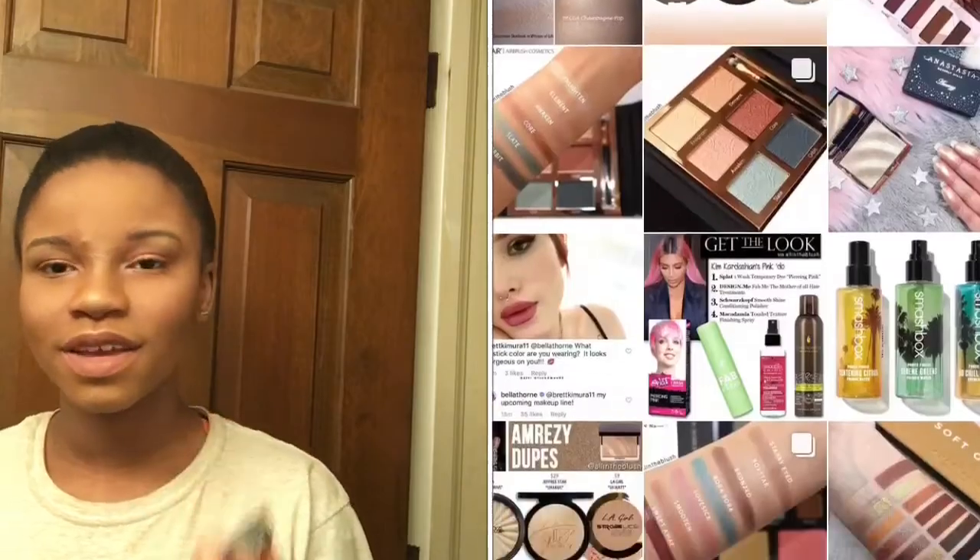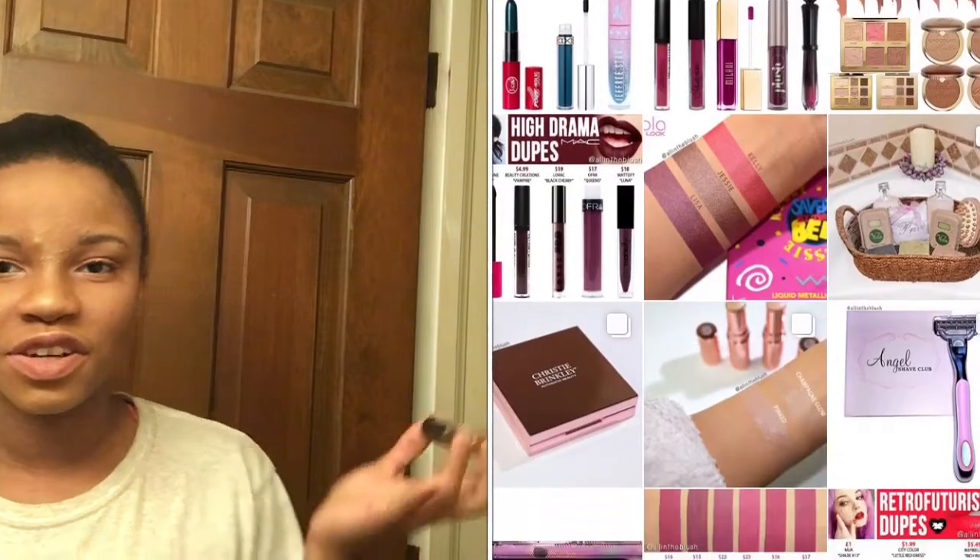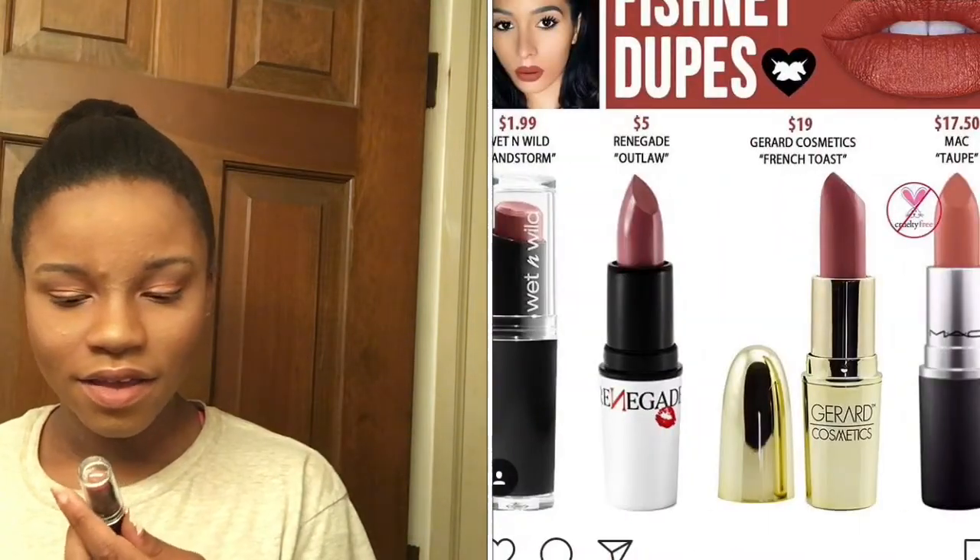The next store I went to was Target — because who doesn't like Target? I got three items. First, I got the Wet n Wild Sandstorm, which I think is also a dupe for something from the same page — I'll put the picture right here. It looks really pretty, kind of reminds me of another product but a little darker. I hope it works out because it looks cute. I haven't swatched it because I haven't opened it.